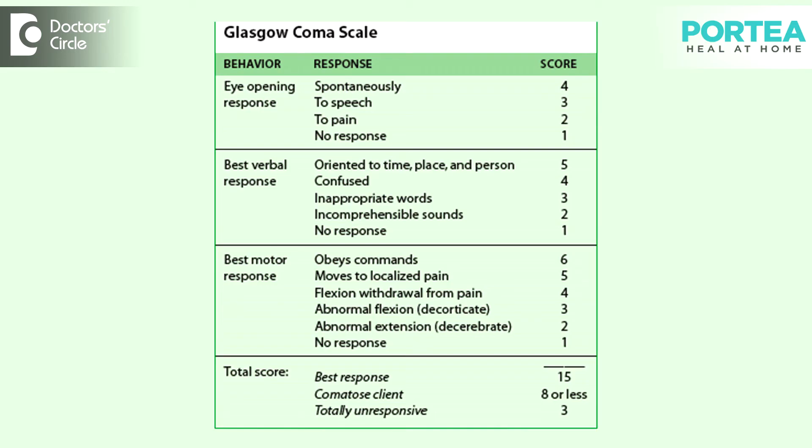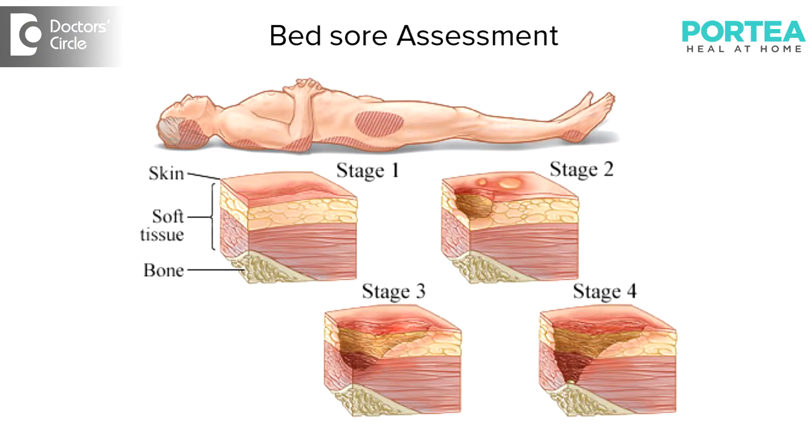The second concern is their pain assessment along with the general examination, vital parameter monitoring, and level of consciousness monitoring with the help of a Glasgow Coma Scale. There are some other monitoring methods also which are essential for a bedridden patient.